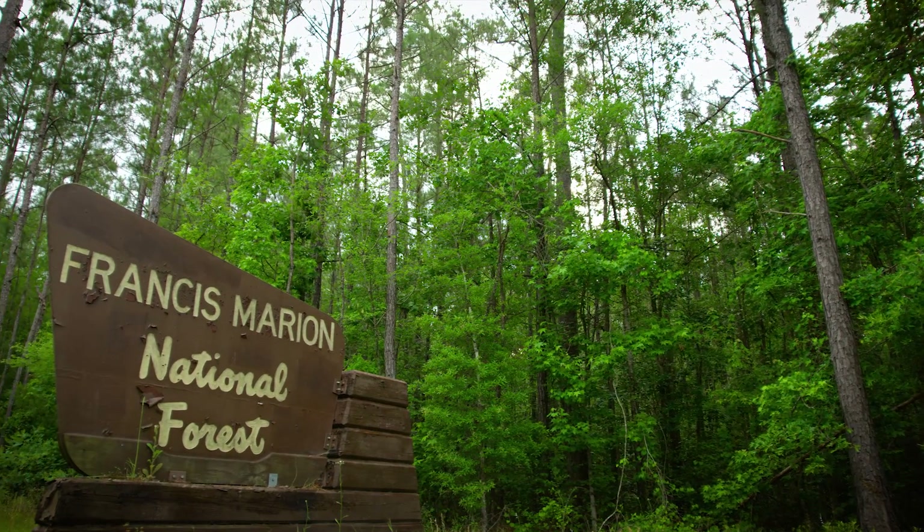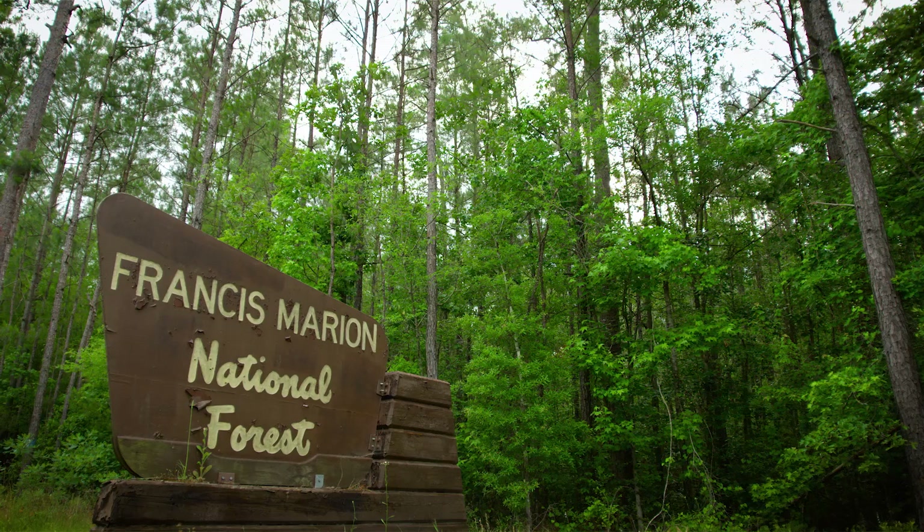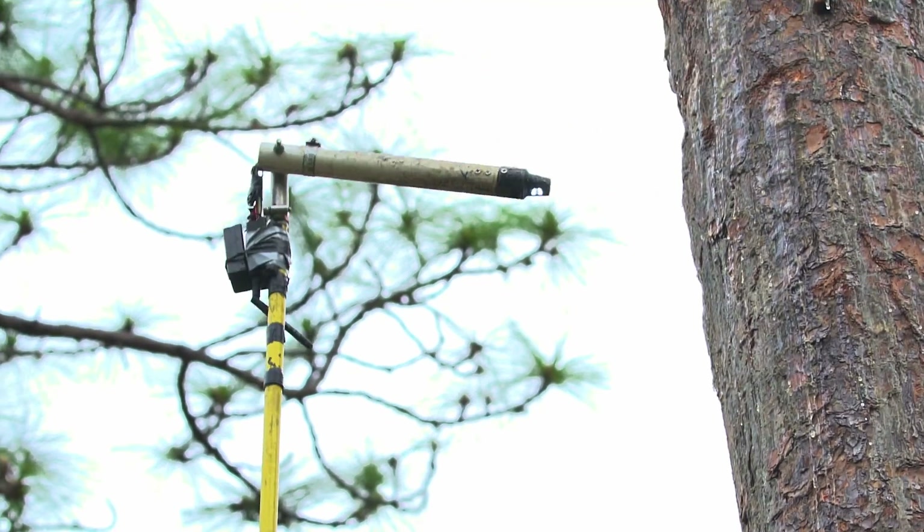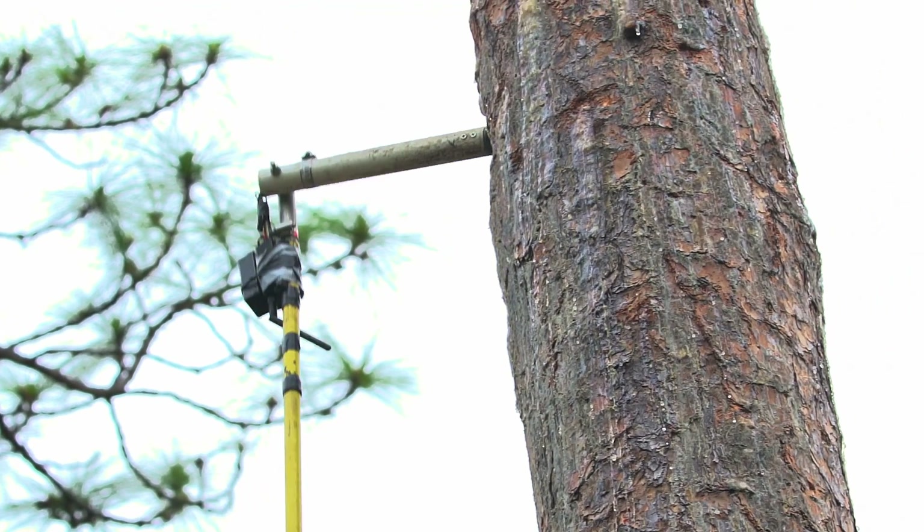We are in Francis Marion National Forest. We're going to be banding red-cockaded woodpecker nestlings and putting individual color bands on them so we can identify them in the fall and move them to new properties.